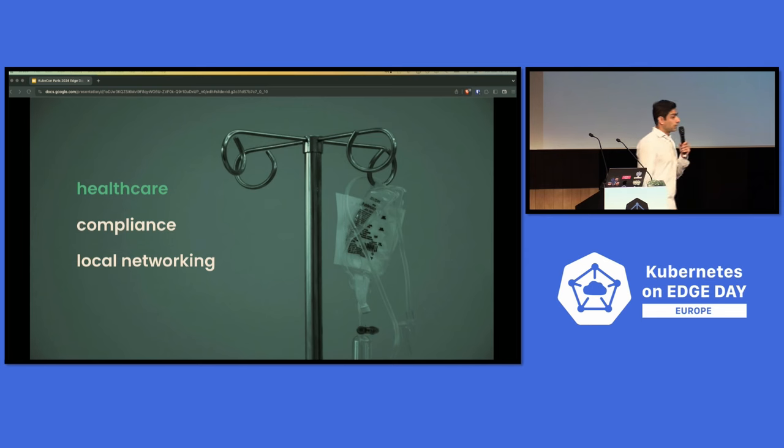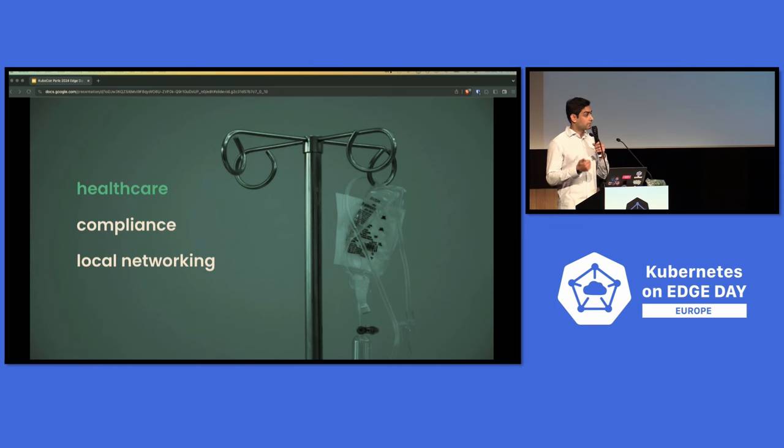We're also working very closely with an organization called Dentsupply, which is building the leading generation of x-ray machines for dental. For them, the number one concern is being able to minimize risks and errors. When they deploy their solution into different dental practices around the world, they're deploying across different network configurations and different infrastructure configurations. The goal is to maintain a better experience and minimize errors as much as possible, because ultimately having a secure and stable environment will lead to better patient outcomes.